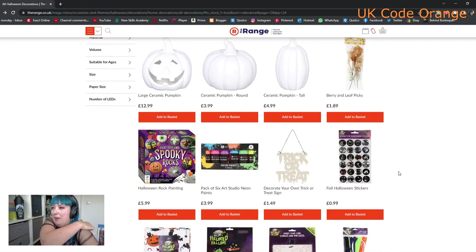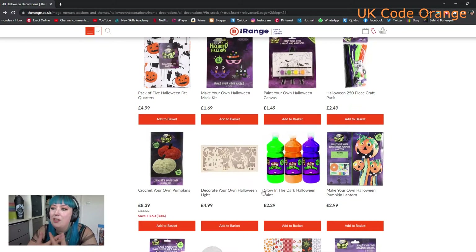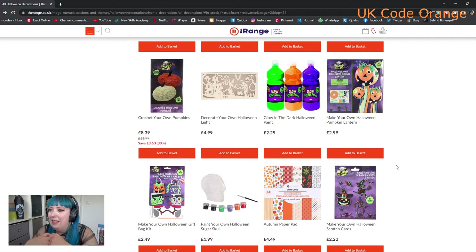I hope they come out with more of the little paint-your-own ceramic pumpkins. They've also got these little fat quarters - if you're into crafting, these are really good. I actually have this pack from last year, bought it on sale. I think a lot of this stuff didn't come in on time last year with all the pandemonium, so you'll probably see a lot of stuff that was cheap go back up to full price. I definitely need some glow-in-the-dark paint for Halloween.